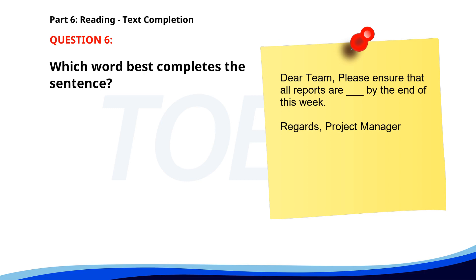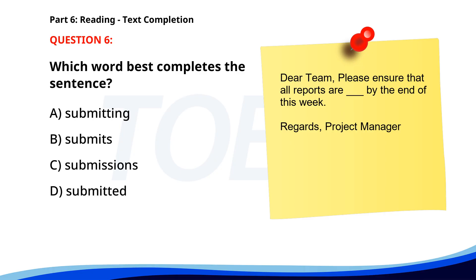Number six. 'Dear team, please ensure that all reports are submitted by the end of this week. Regards, Project Manager.' A. Submitting. B. Submits. C. Submissions. D. Submitted. The correct answer is D: Submitted.